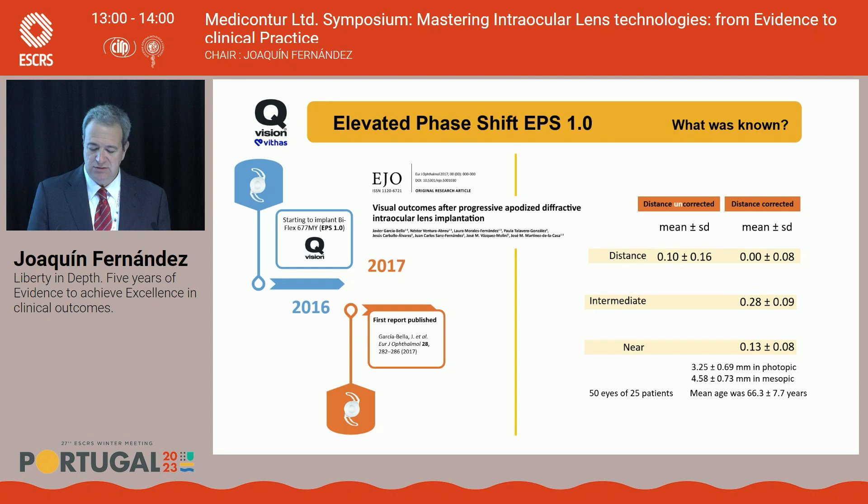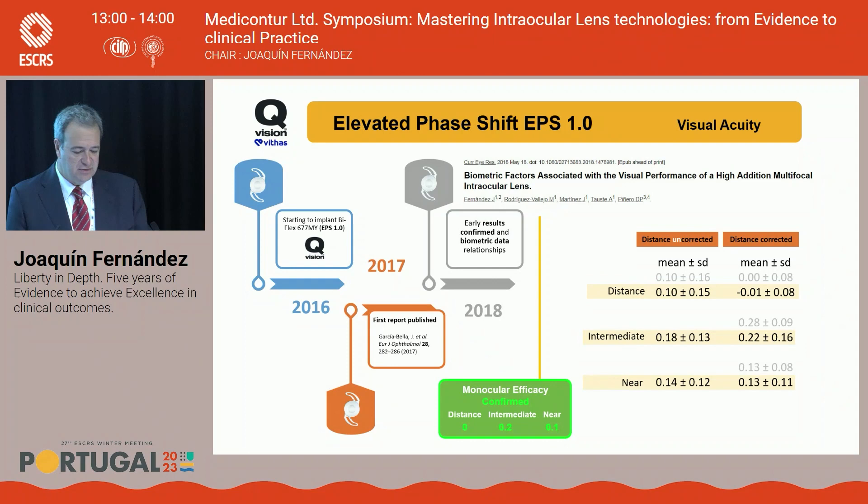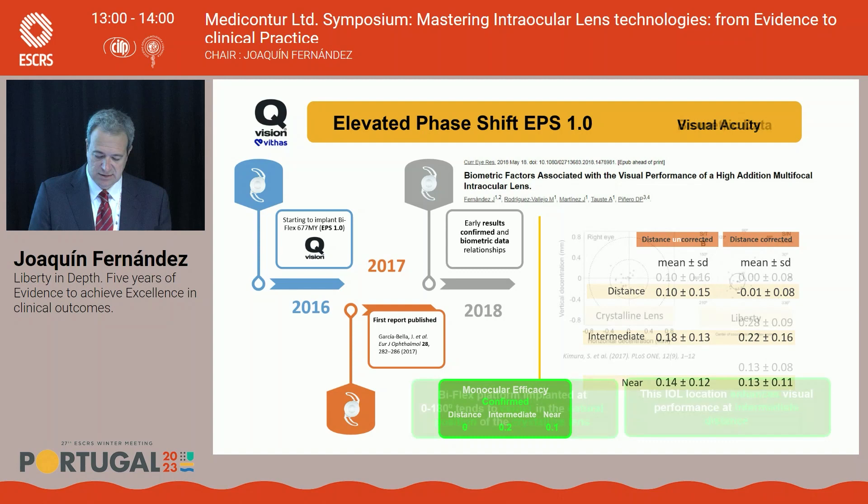One year after, we published our first paper based on this trifocal lens, the Liberty. We validated the outcomes of the first group by Garcia La Bella, confirming efficacy in monocular: distance around zero logMAR — 20/20 — intermediate 0.2, and near 0.1 — excellent visual acuity across all distances.